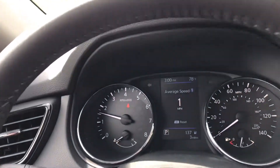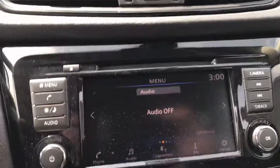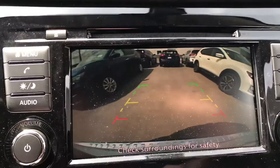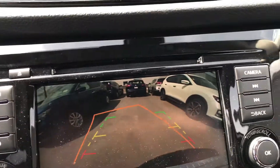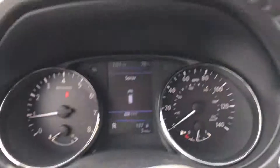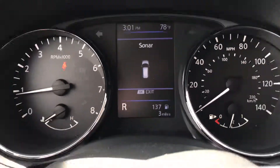Right there you have a blind spot monitor system. So let's say you're putting your blinker on and someone's in your blind spot — it'll blink and alert you. And there's your backup camera on screen, which shows which direction you're going. This one has a whopping three miles on it.